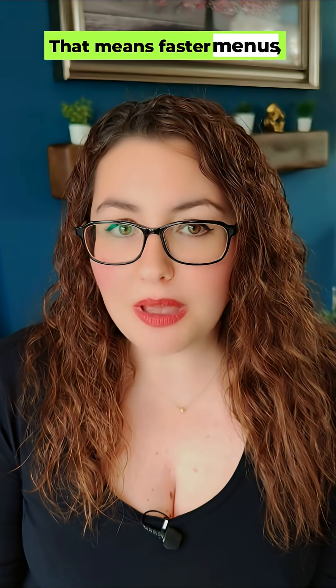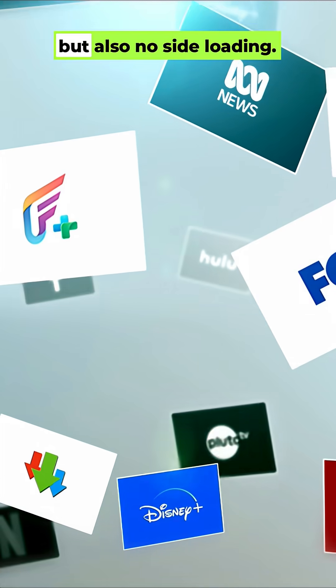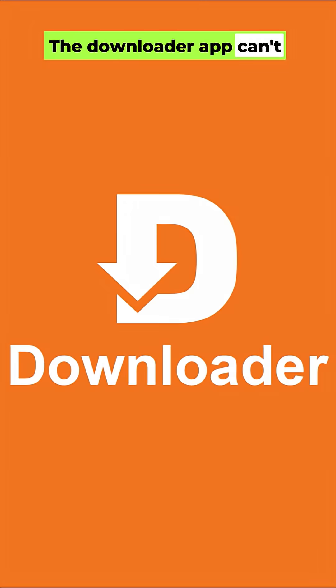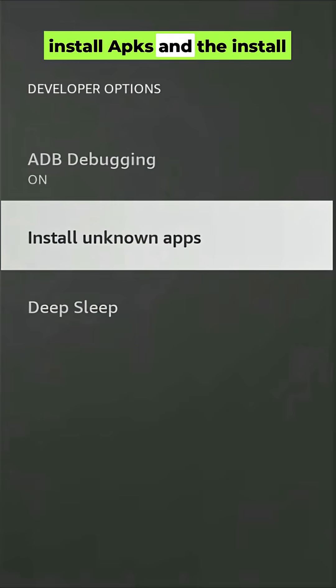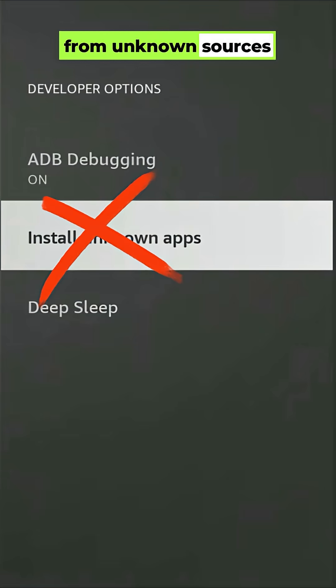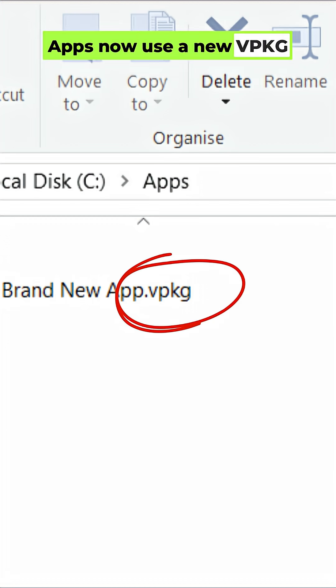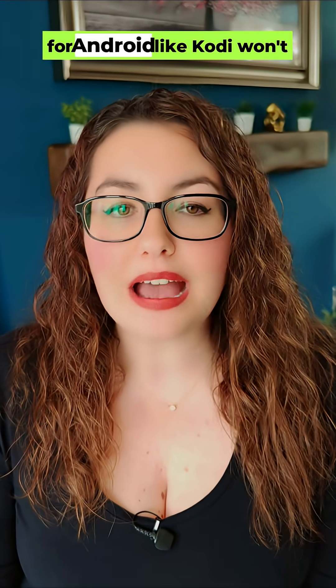That means faster menus, quicker boots, and smoother performance — but also no sideloading. The Downloader app can't install APKs, and the Install from Unknown Sources setting is gone. Apps now use a new VPKG format, so anything made for Android, like Kodi, won't work.